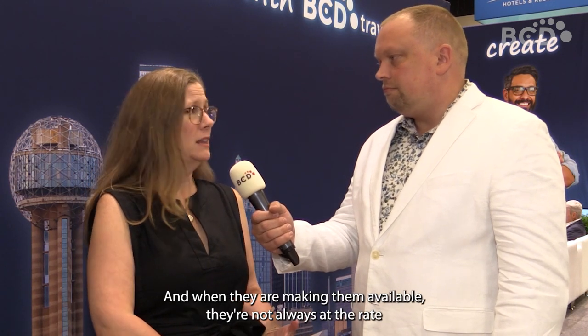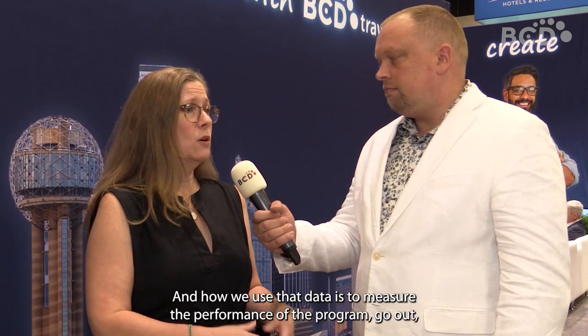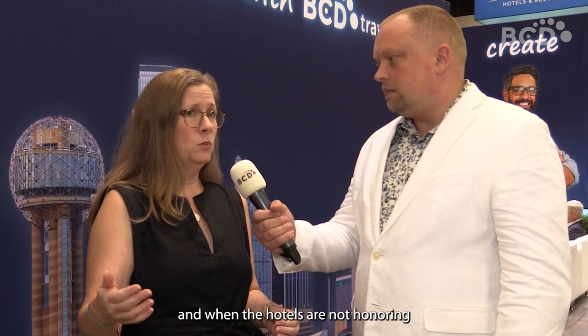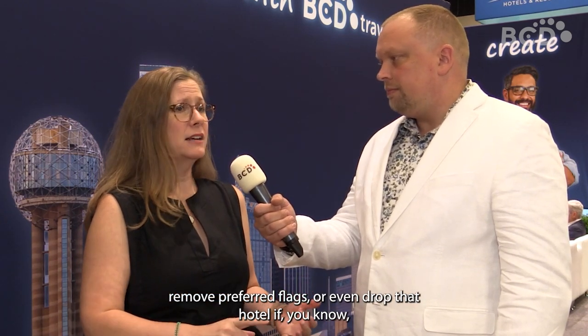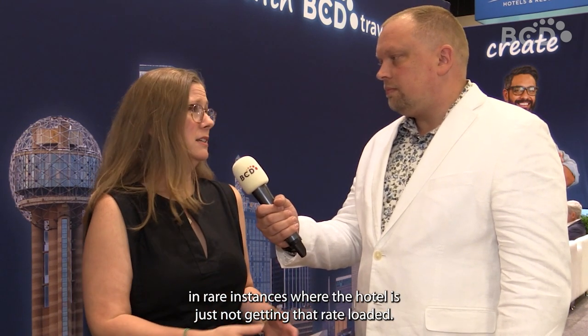So what that tells us is that the rates out there are not always that competitive. Hotels are not making them available, and when they are making them available they're not always at the negotiated rate. How we use that data is to measure the performance of the program, and when hotels are not honoring that discount — or the discount is not really competitive — we go out and renegotiate on their behalf. Sometimes we might actually have the customer de-promote the hotel within their online booking tool, remove preferred flags, or even drop that hotel in rare instances where the hotel just isn't getting that rate loaded.